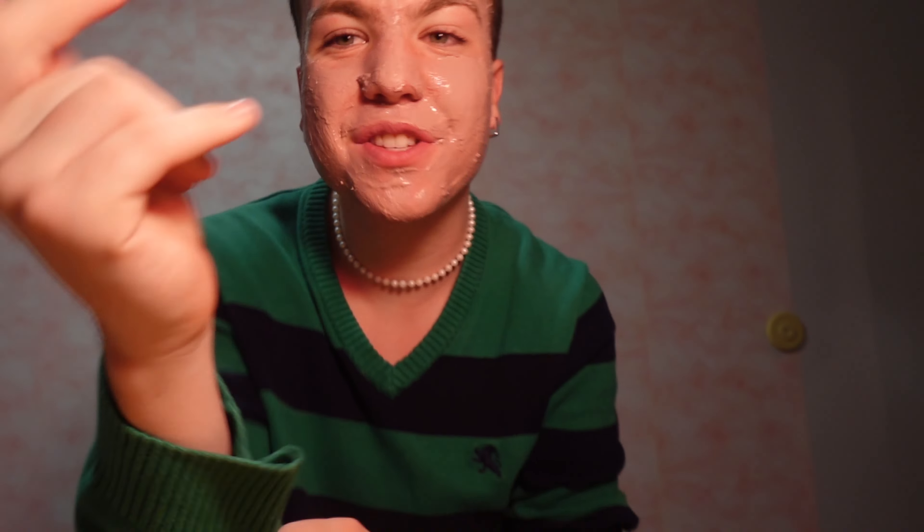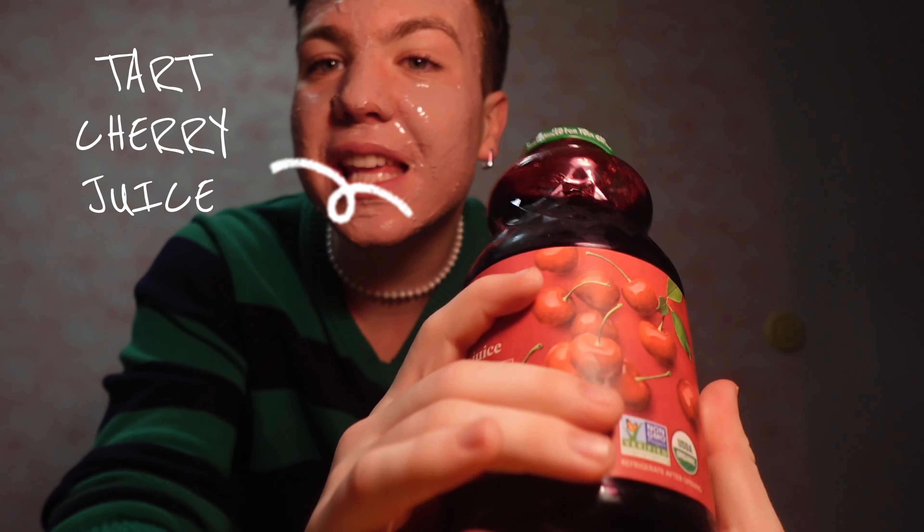While the mask is drying, I make my sleepy girl mocktail. If you don't know what it is, essentially it's drinking tart cherry juice like an hour or two before bed — it's supposed to naturally release melatonin into your brain. For someone who is afraid of taking melatonin gummies like me, this is perfect. I will say it tastes pretty gross, so I don't use much.